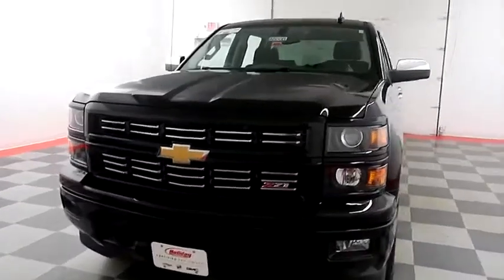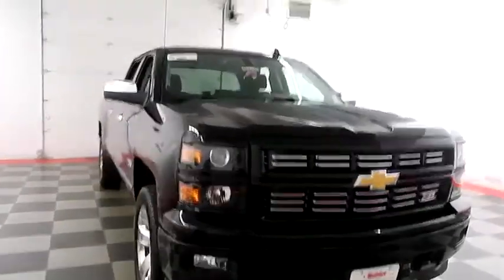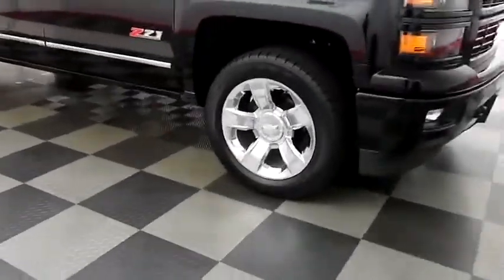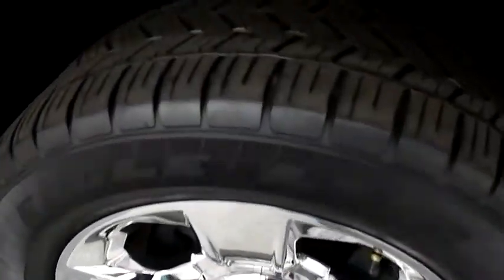Starting right away up front, you have factory fog lamps and easy access heavy-duty tow hooks. Looking down the passenger side, you have chrome wheels wrapped with Goodyear Eagle tires.